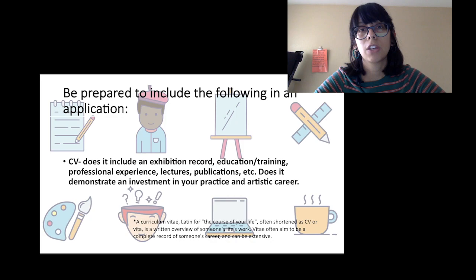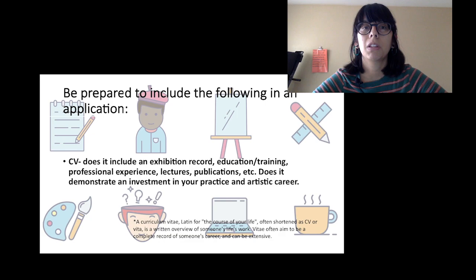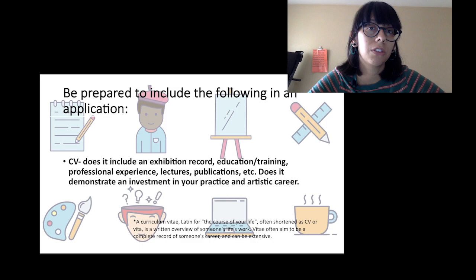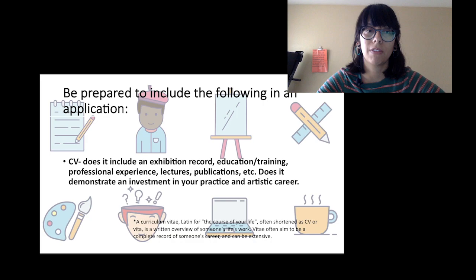You take your artistic career seriously and you invest in it. Any lectures you've participated in — whether formal, like for a university or gallery, or informal artist talks to a small group or one classroom — those professional things you do as an artist about your work or investing in your community are important to highlight. Things like publications, articles about your work, and reviews also go on your CV. What you want to demonstrate is that you invest in your practice and artistic career.